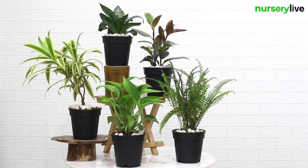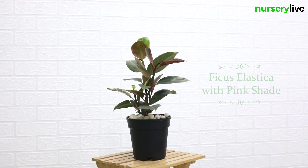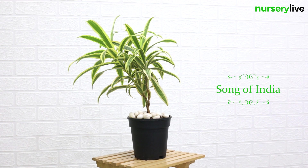So Nursery Life brings for you top 5 easiest to grow plants. This pack contains Burst and Fern, Ficus Elastica with pink shade, Snake Plant, Money Plant, and Song of India.